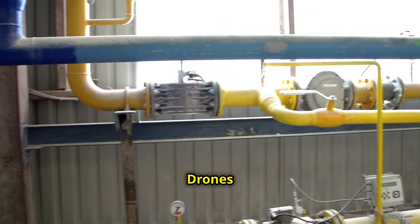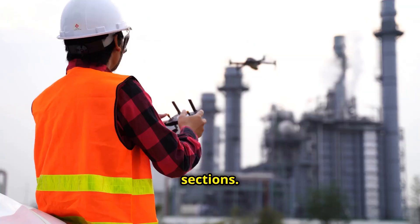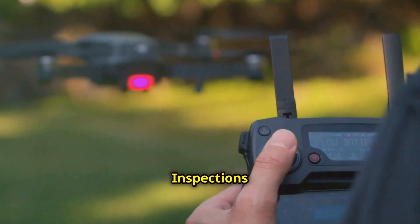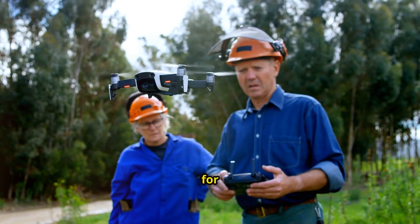Third, reach the hard-to-get spots — drones easily access tricky areas like pipe elbows and angled sections. Fourth, safer inspections — drones keep people out of hazardous areas, making inspections safer for everyone.